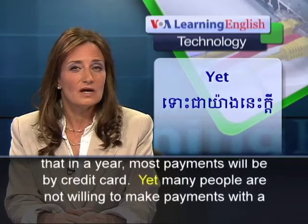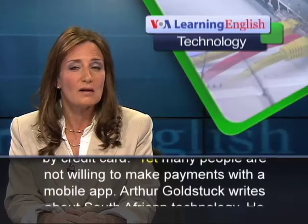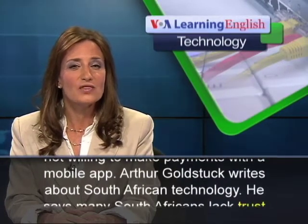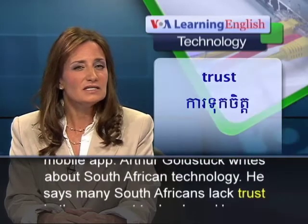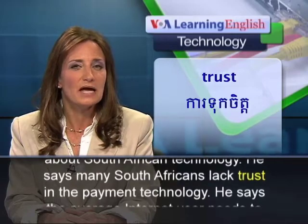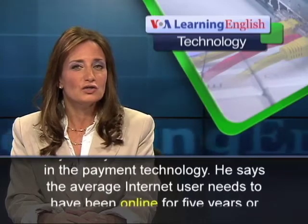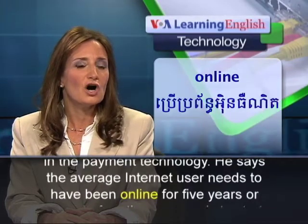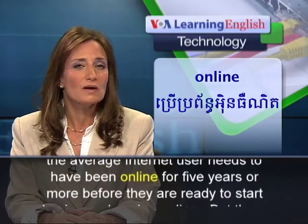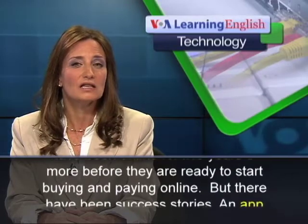Yet many people are not willing to make payments with a mobile app. Arthur Goldstock writes about South African technology. He says many South Africans lack trust in the payment technology, and that the average internet user needs to have been online for five years or more before they are ready to start buying and paying online.